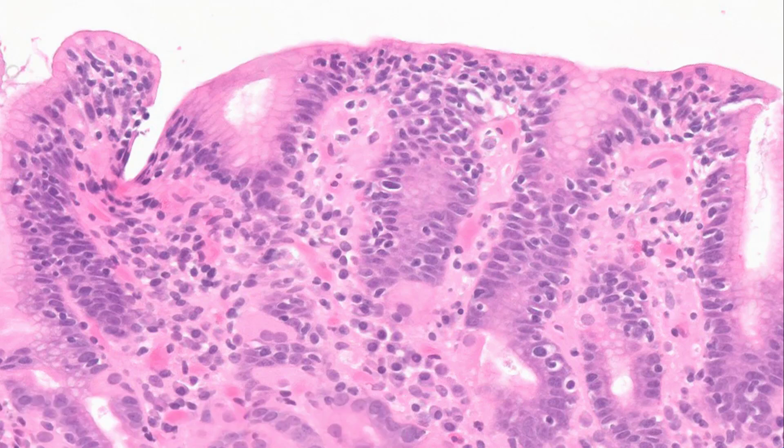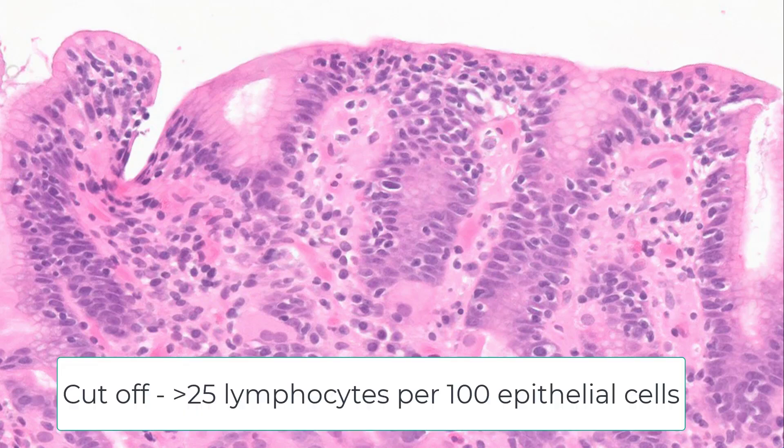The next question: yes, there are increased intraepithelial lymphocytes — this is very obvious — but how many are too many? The number bandied about is 25 per 100 epithelial cells. Do I count? Probably not. If it hits me on the head like this, I'll call it. But if I have to hunt and barely get to 25, I'm probably not going to call it lymphocytic gastritis.